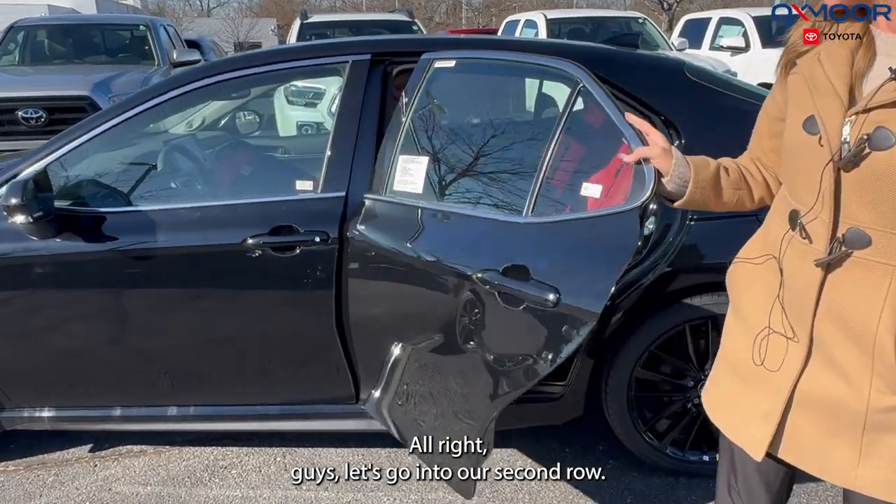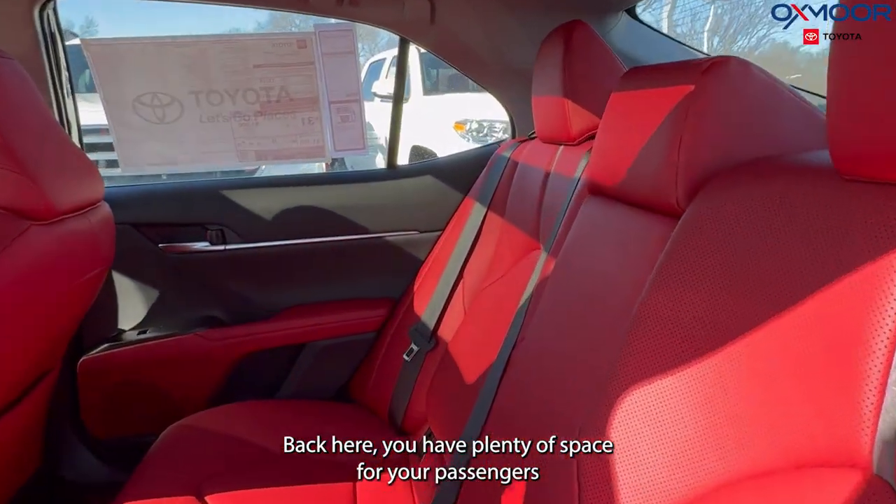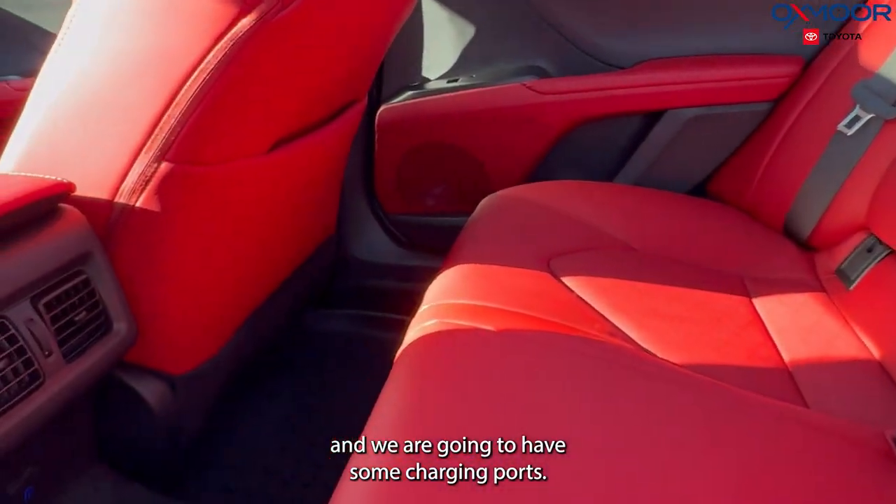Let's go into our second row. Back here, you have plenty of space for your passengers, and we are going to have some charging ports.